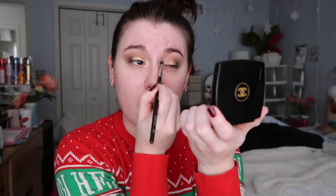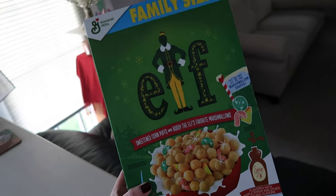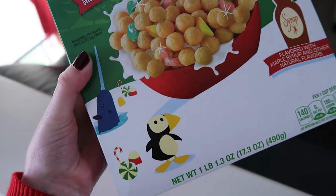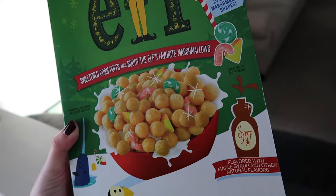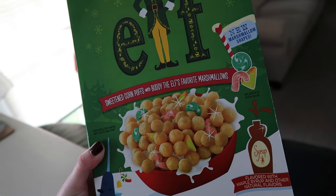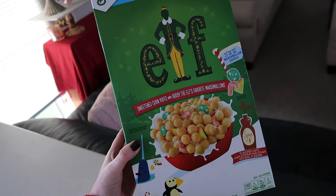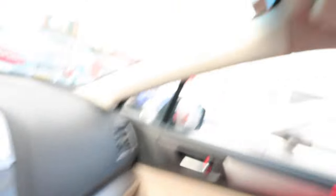I don't think I'm going to wear face makeup today because we're going to be wearing our masks all day. My cousin brought me this Elf cereal last night — it even has Mr. Narwhal and the Arctic Puffin on the front. It's supposed to taste like syrup and has Buddy the Elf's favorite marshmallows. We'll have to try it this weekend. We're listening to Christmas music, obviously Pentatonix — that's our thing. We're the two red coat girls.